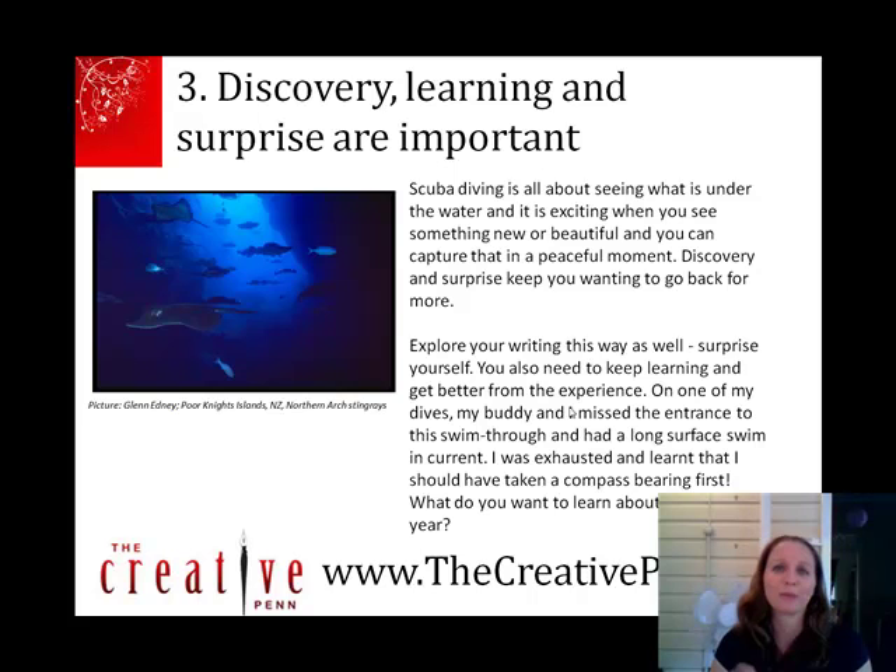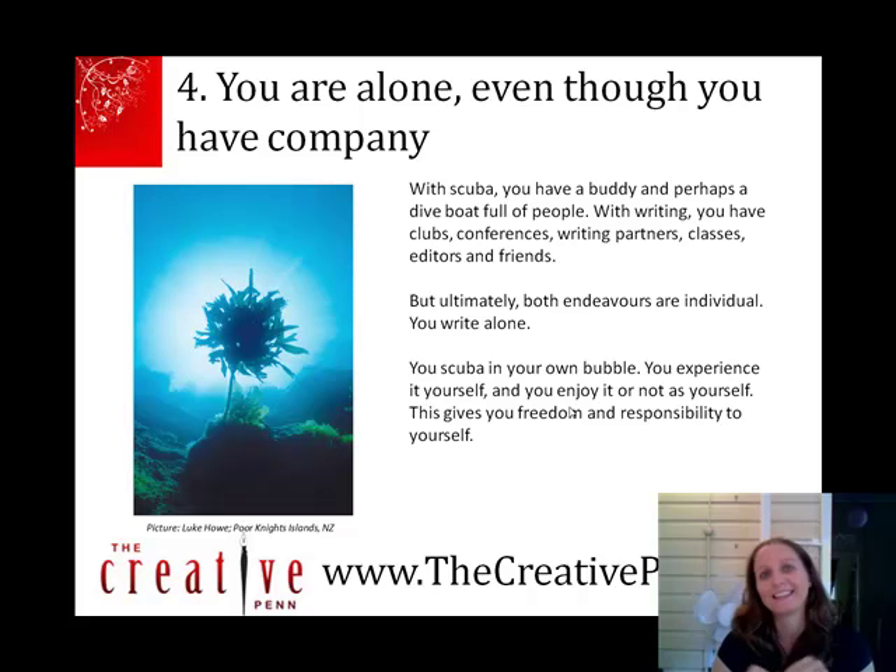The next thing is that you are alone, even though you have company. With diving, you have a buddy and a dive boat full of people. With writing, you have clubs and conferences, partners, and classes. But ultimately, you're alone in scuba diving and in writing — you have to look after yourself. Sometimes you just look up and it's an amazing experience. The same with writing: you have to enjoy those moments on your own and make it through. Remember that being alone can be an amazing experience.